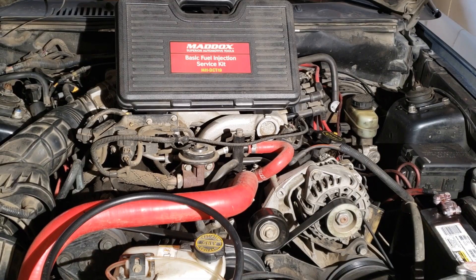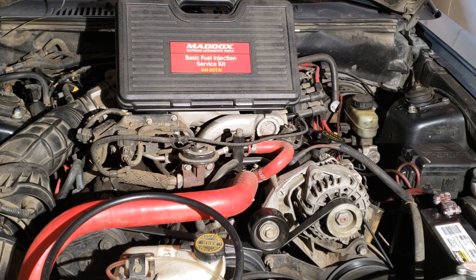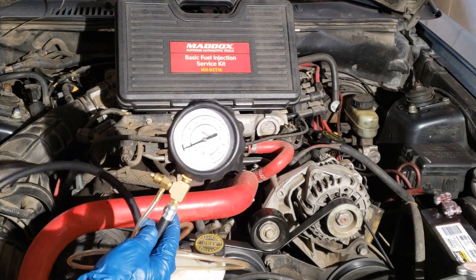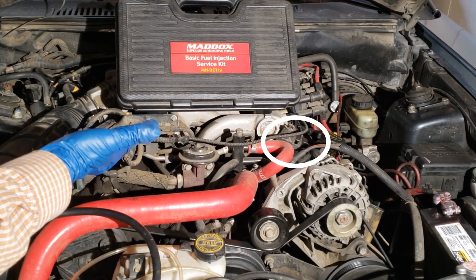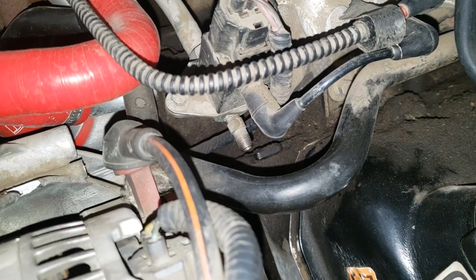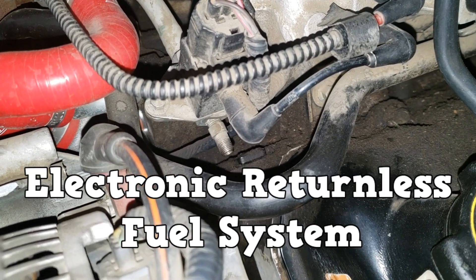Next we check the fuel pressure. There is no idle specification, only a max pressure specification. I'm using a Maddox fuel gauge with its number 7 adapter. The Schrader valve is right next to the fuel pressure sensor. The 99-to-04 V6 uses an electronic returnless fuel system.